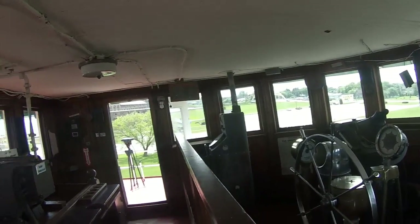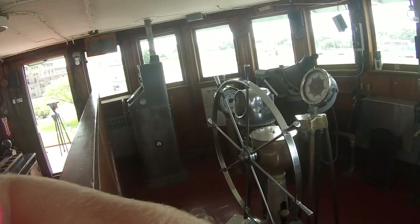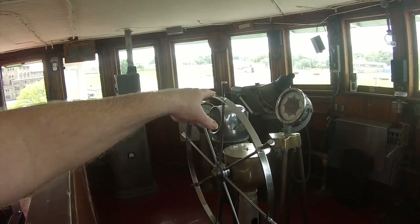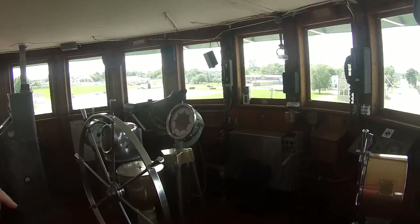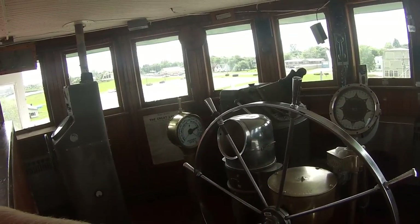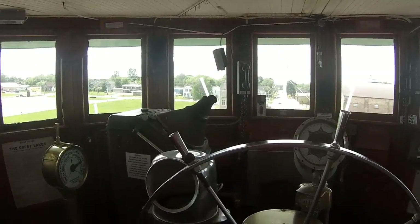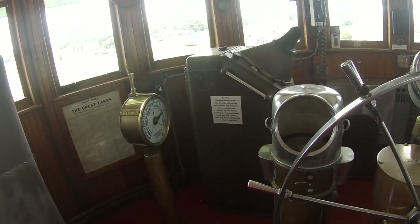Welcome to the bridge. The helm is connected all the way back to the stern where you saw that steering unit. There's radar over there — easier to see in daylight. You've got one on either side, connected to the engine room for the two different engines. And you've got the compass — that's an electronic repeater, but this one down here is your basic manual one.